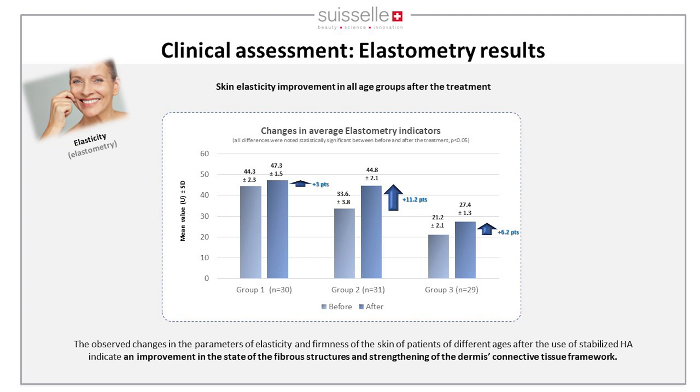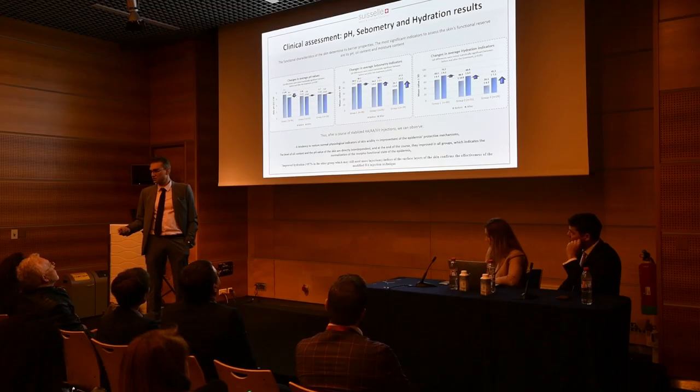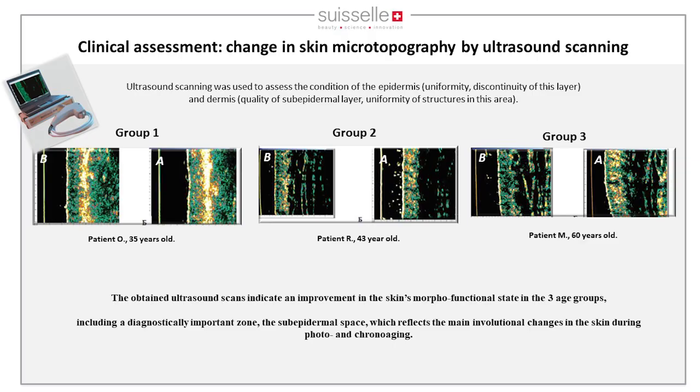By elastometry, an improvement in skin elasticity was observed in all three groups, with groups two and three showing even greater improvement. The pH became more acidic — normalized, which is very good for the skin. Sebum increased, which is beneficial as oilier skin is less prone to dehydration. Dehydration results were similarly improved.